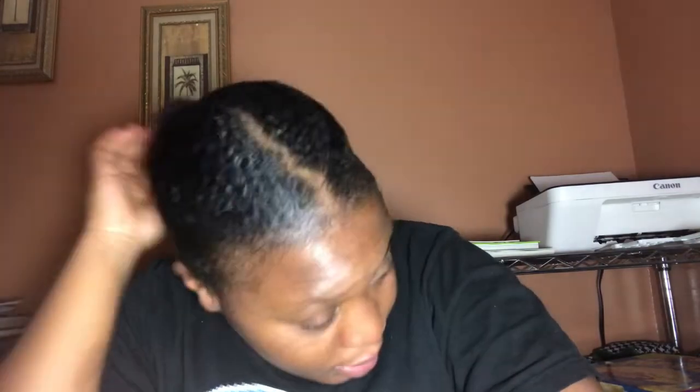Deep conditioners or oils? That's a challenging one, but I'm going to say deep conditioners because I don't use oils as much as I deep condition. High bun or low bun? As you can see with this sleek look, I prefer a low bun — but only when it's sleek like this and my hair isn't sticking out.